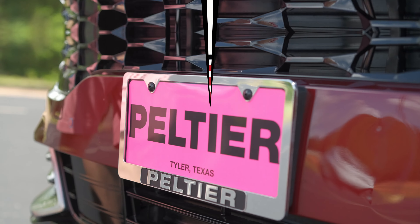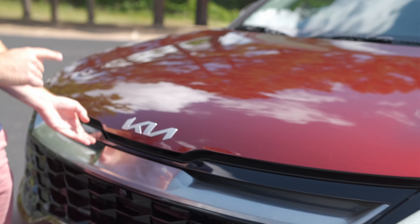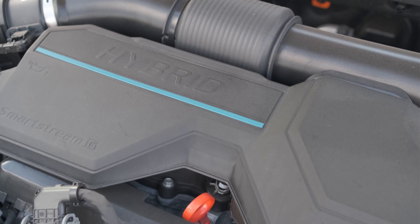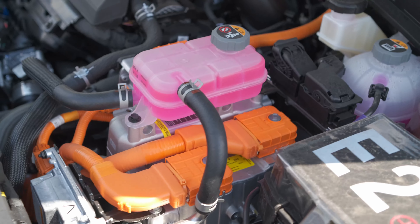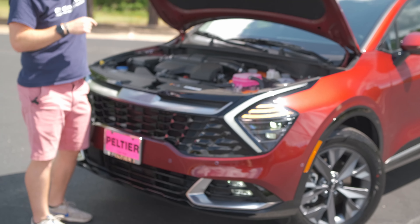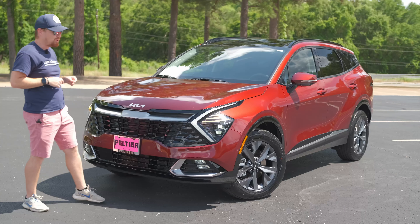First, I want to say huge thanks to Pelshe Kia here in Tyler for loaning me this vehicle. This vehicle is made special by what's under the hood. This is actually a smaller 1.6-liter turbo 4 than what was in that X-Pro I tested from Pelshe Kia a few weeks back, but given that it is a hybrid system, it is more powerful. The X-Pro had 187 horsepower; this has 227, and it definitely translates when you're on the road.